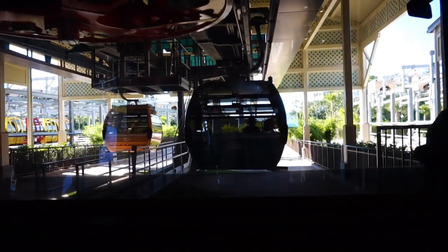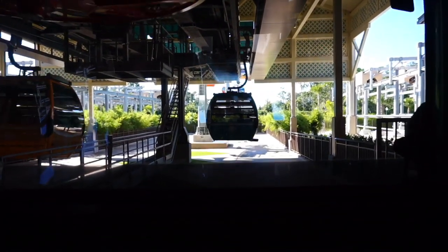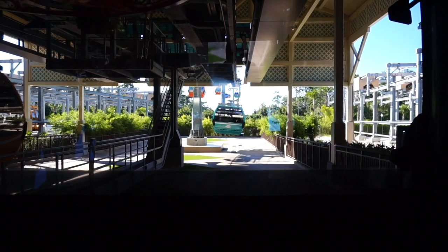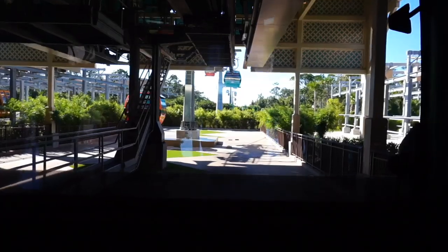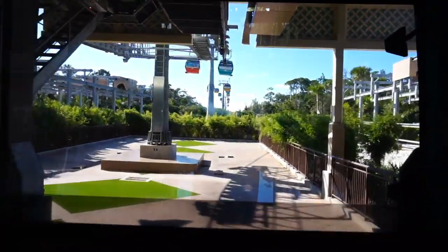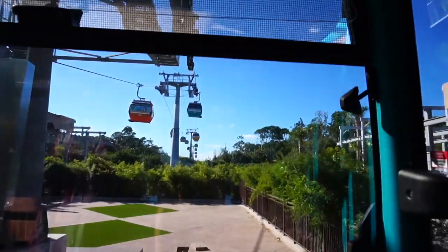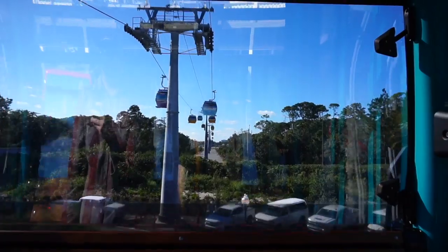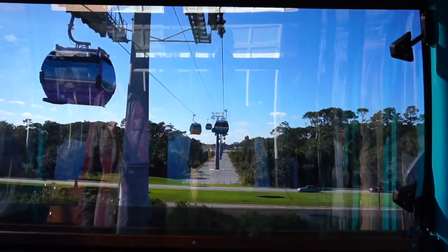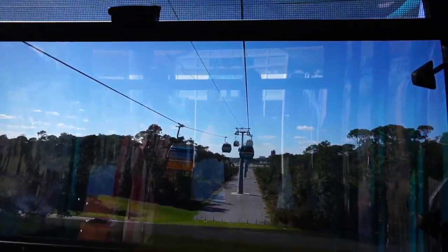Now we are heading back to Hollywood Studios to enjoy the rest of the day. I'm glad we got to do the Skyliner — I'm glad I got to show you guys what it looks like. This takeoff is probably my favorite part because it just takes off right like this. And yes, these vents are definitely working — it's a little chilly in here.